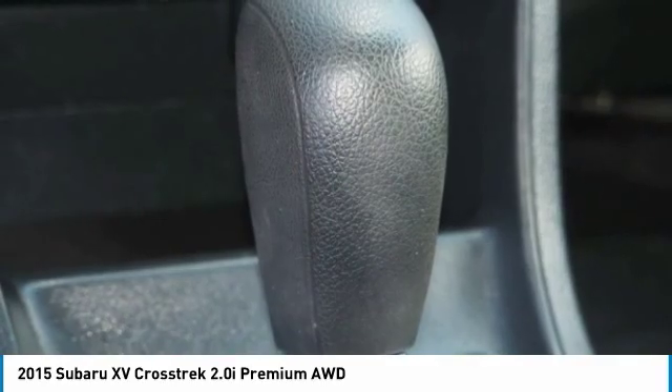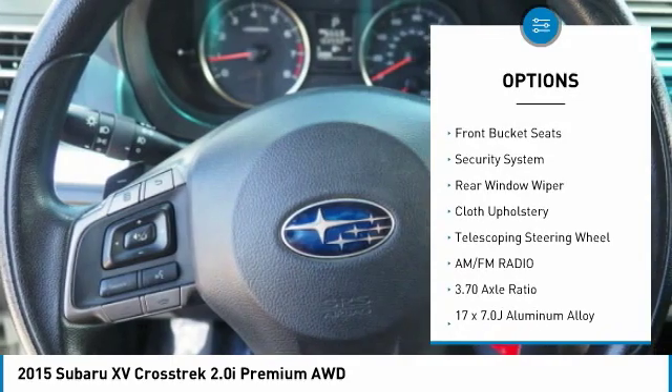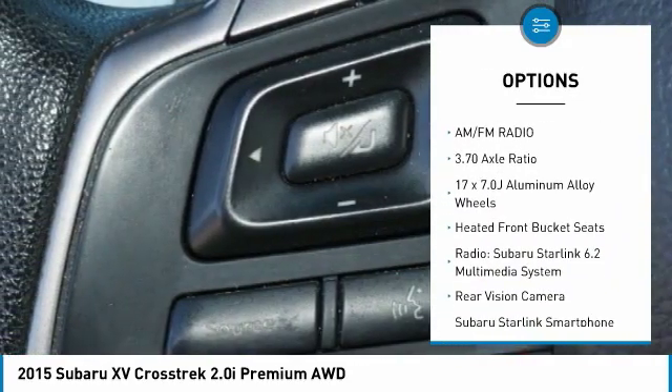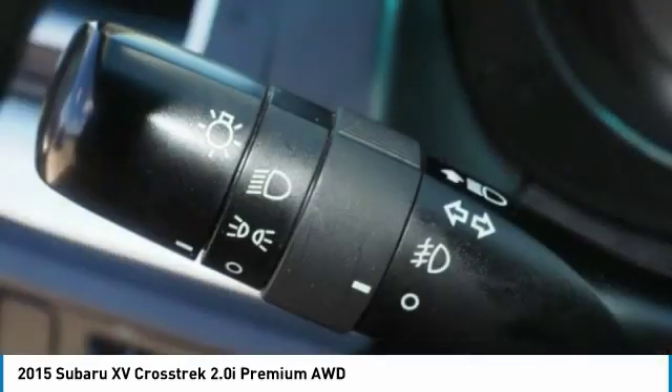Here are some of this vehicle's great options: traction control, dual airbags, air conditioning, power steering, four-wheel disc brakes, power windows, security system, electronic stability control, CD player, fog lights.